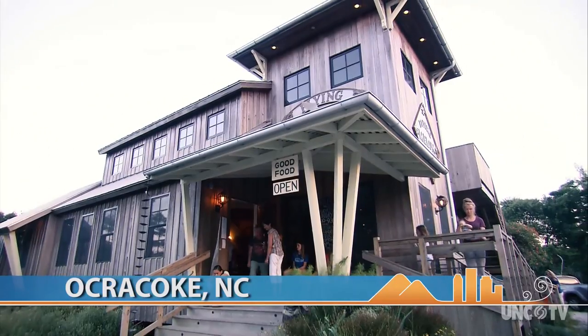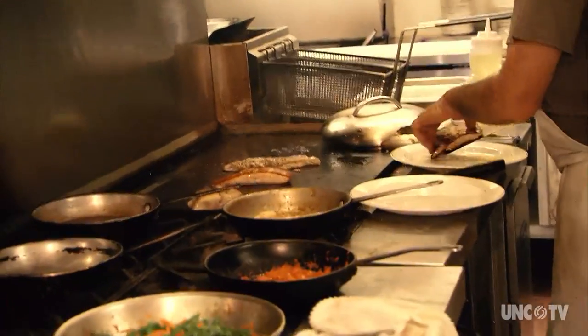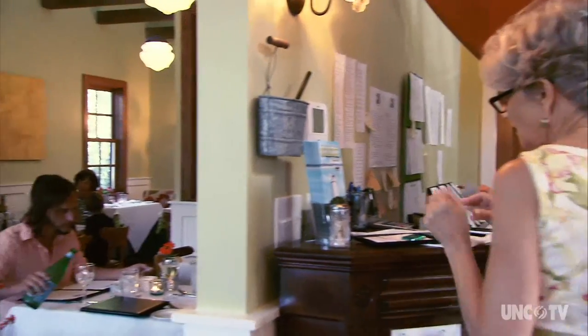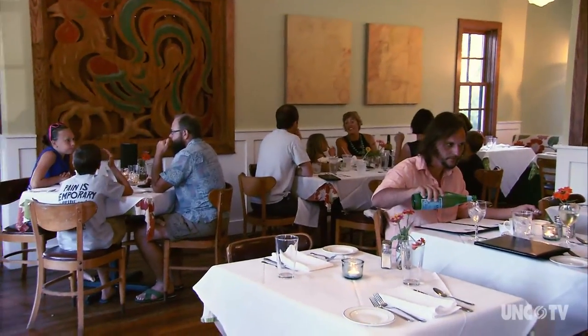You'll want to get in line early at the Flying Melon. The restaurant's offering of Creole and Southern cuisine, fresh local seafood, and a uniquely beautiful space in which to enjoy it, is a big hit with local islanders and vacationers alike. This is one of the finest restaurants on the island.